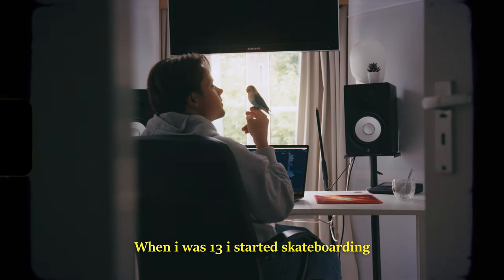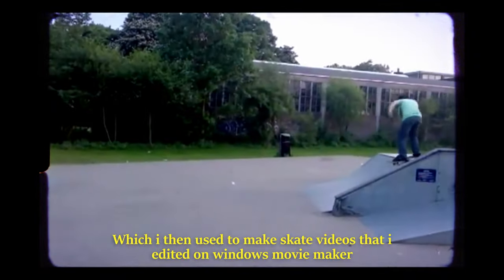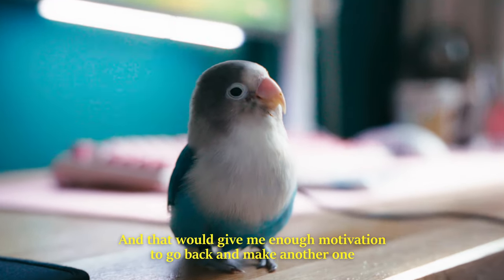When I was 13 I started skateboarding and I could lend my dad's camera, which I then used to make skate videos that I edited on Windows Movie Maker. After days of editing I would upload these to various YouTube accounts and average out about five to ten views, and that would give me enough motivation to go back and make another one.